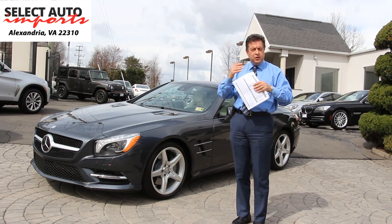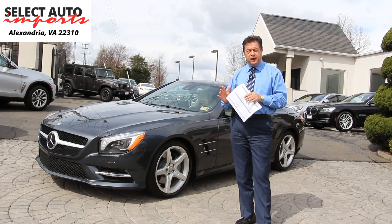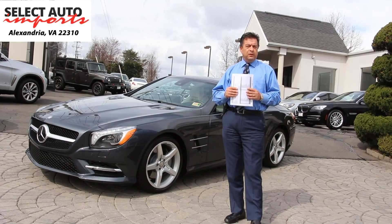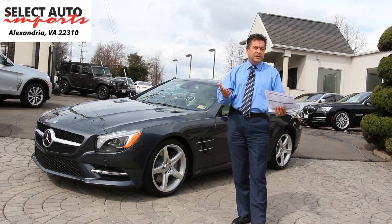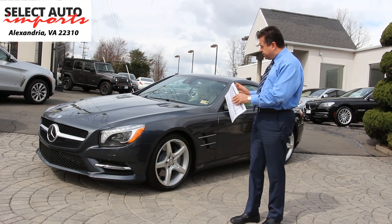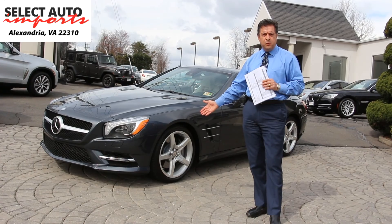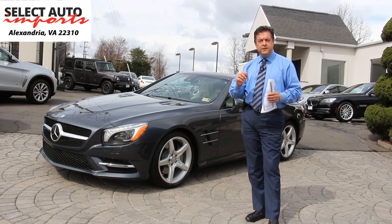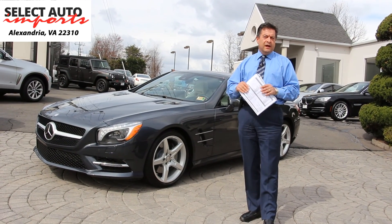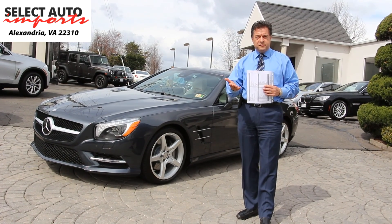One of the nice things that you look for on a car like this is the upgraded 19-inch AMG Sport Wheels package. This car comes from the factory with only 18-inch alloy wheels, which is still nice, but the appearance of the car totally changes with the upgraded 19-inch AMG wheels option. Second option is that even though the car comes automatically with leather interior from the factory, it's always nice to have the upgraded leather which is called the Nappa leather, which was a $900 option.